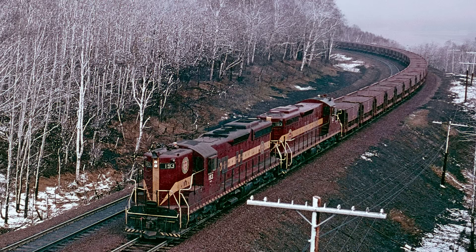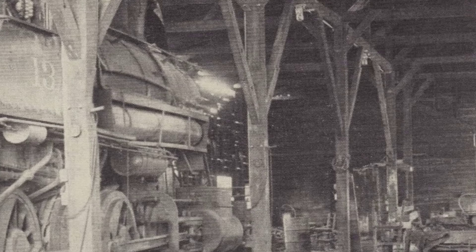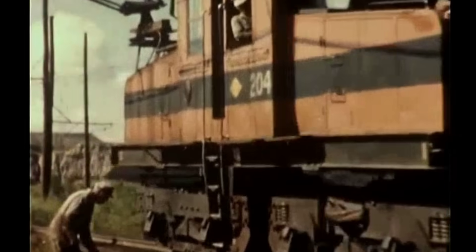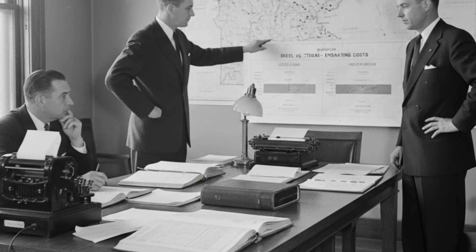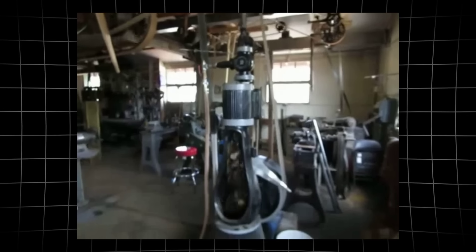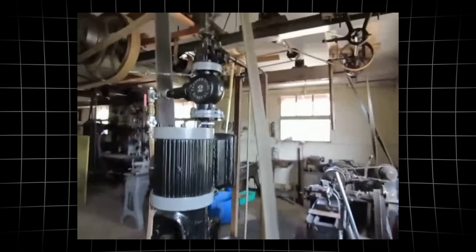Diesel-electric locomotives arrived on the scene with a different promise. They used less fuel, ran farther between servicing, and needed only a fraction of the crew. Where a Yellowstone might spend hours in the roundhouse after a heavy run, a new diesel could be refueled and back on the rails in minutes. For the DM and IR, the numbers were impossible to ignore. A single diesel could replace the work of a Yellowstone at a much lower cost per ton mile. Fuel bills dropped, overtime shrank, and shop floors grew quiet as steam crews were reassigned or let go.